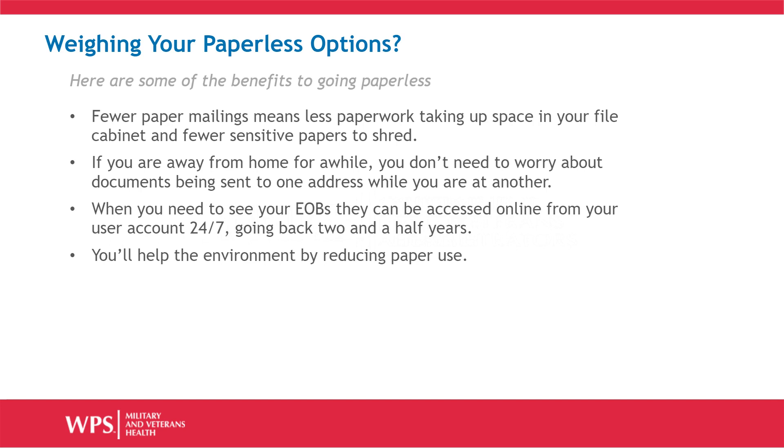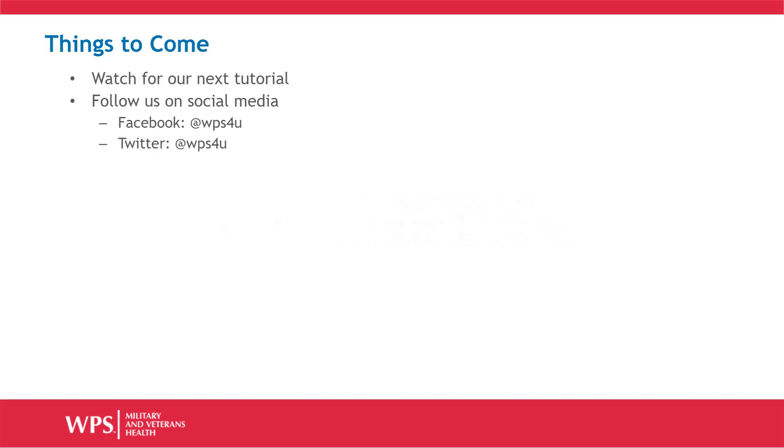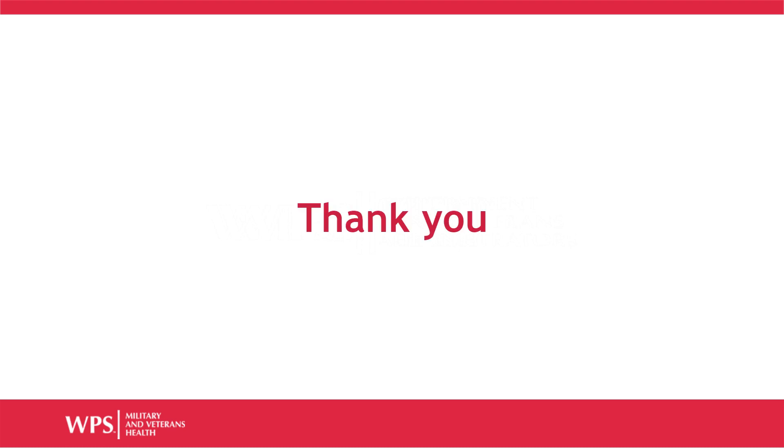Please remember, if you've signed up to go paperless and find that option isn't for you, you can change your selection back to paper at any time without any cost or consequence. We hope you've enjoyed this tutorial and found this information useful. Be sure to come back and look for other tutorials to help you get the most out of your TRICARE coverage. Thank you for watching!